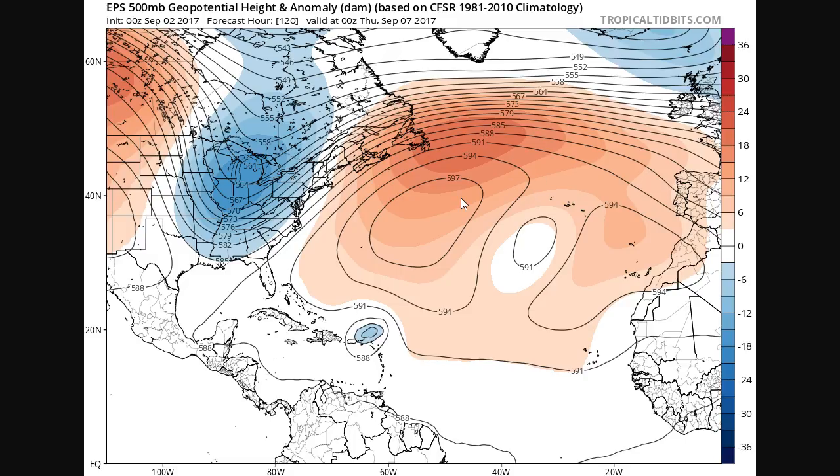This is the European model ensemble mean for day five, showing the storm near the islands. At this point, we're obviously asking the question for the Bahamas, the United States, and the Greater Antilles — is this a threat? We're still talking about a pretty long-range forecast, but the pattern is volatile and there is the potential for a threat that should be considered. It's always better to be prepared earlier than later, so if you're worried about this in the United States, get prepared and make sure you're ready for a hurricane to come your way.